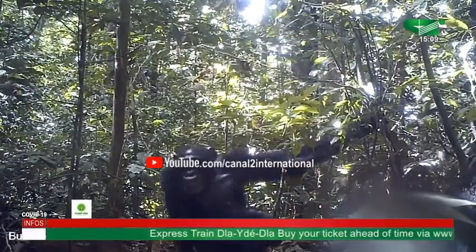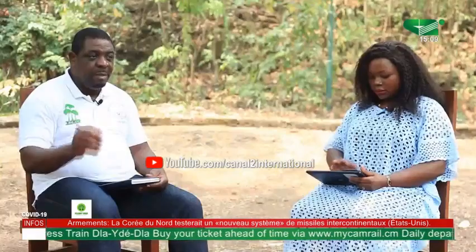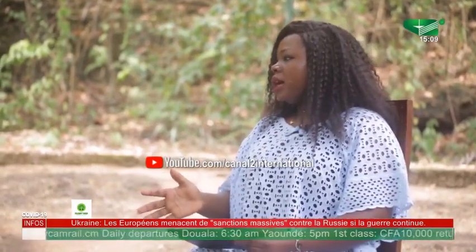We have developed a strategy where community members go into the park to remove and destroy these traps, which keeps the park a bit healthier. But the biggest threat remains poaching. As a protected area, how does Korup National Park help to enhance biodiversity conservation?